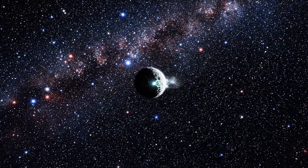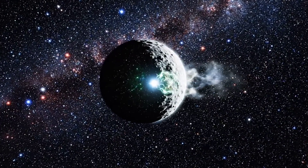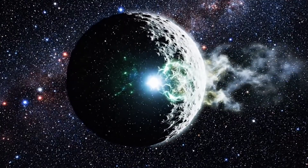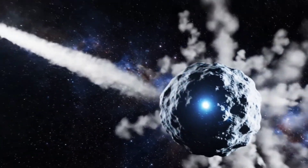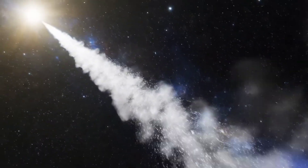Something extraordinary is happening in our solar system. Comet 3i Atlas is revealing a mysterious new feature. As astronomers tracked its path, they noticed something unusual forming behind the comet — something no one expected.